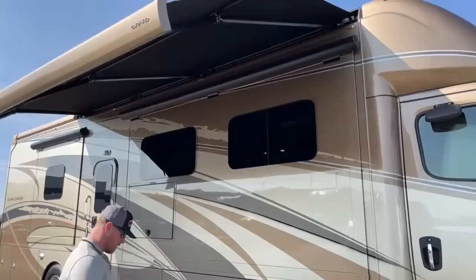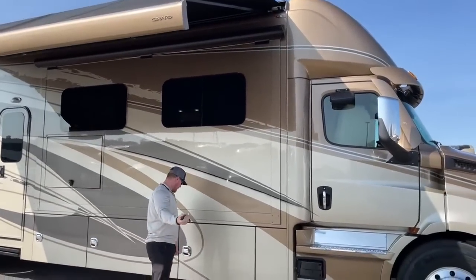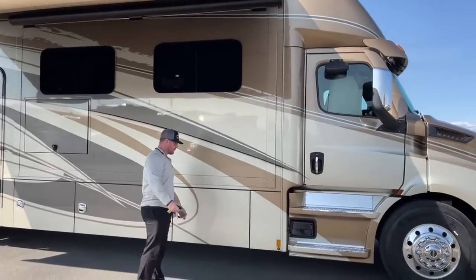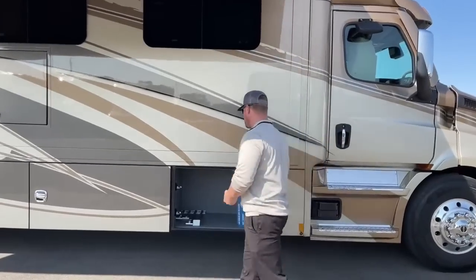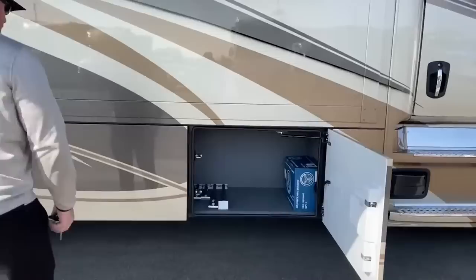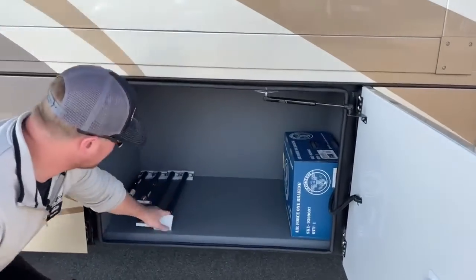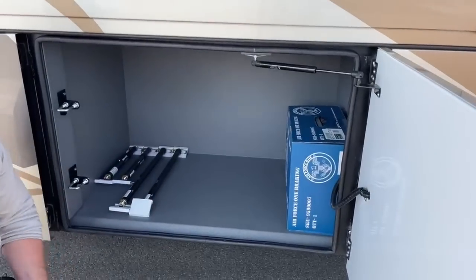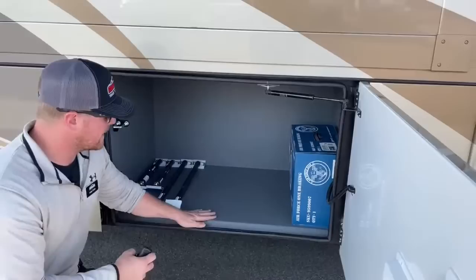Something really cool as we start walking around outside: we do have power baggage door locks. Push the button on the key fob to lock all the doors, push it again to unlock. In the very front compartment there's nice big storage, and these are going to be our slide locks — you can put those in when you're traveling to make sure your slides don't start walking.